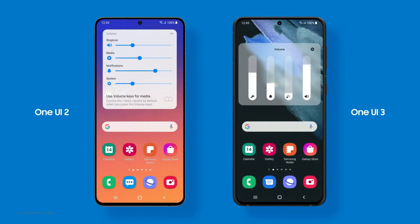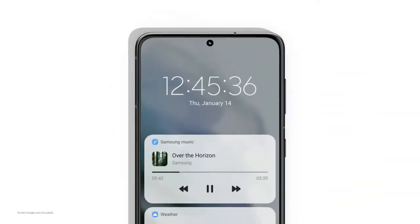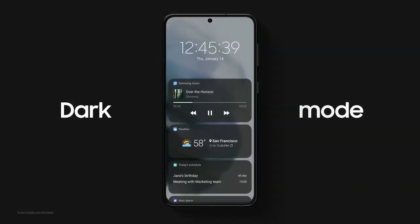The new design has so many enhanced visual effects. It allows you to focus on the task at hand and put your eyes at ease.